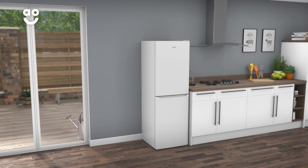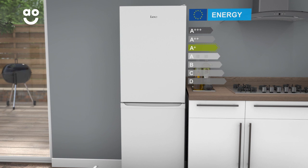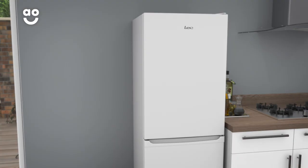This fridge freezer from LEC is an ideal addition to your home if you're looking for a low-maintenance model with great features to keep food fresh. It has an A-plus energy rating and a combined capacity of 237 litres, meaning it can hold up to 13 bags of food shopping.